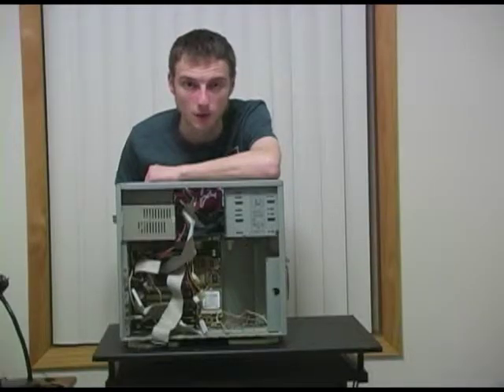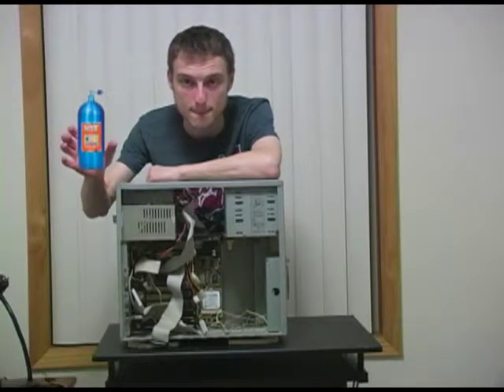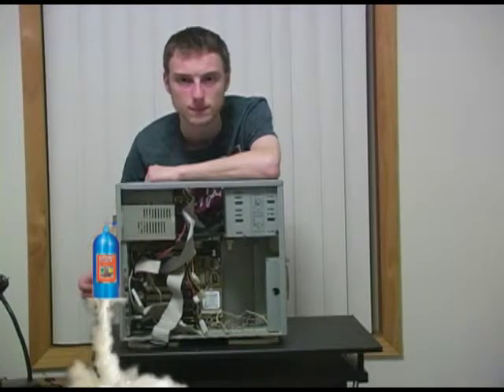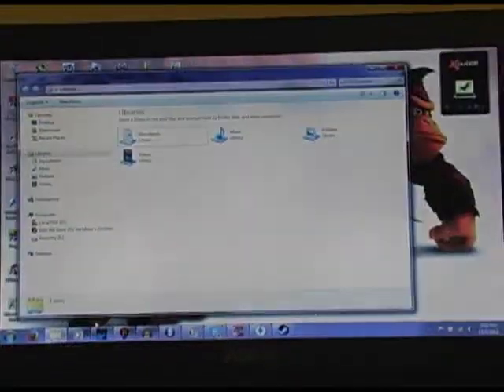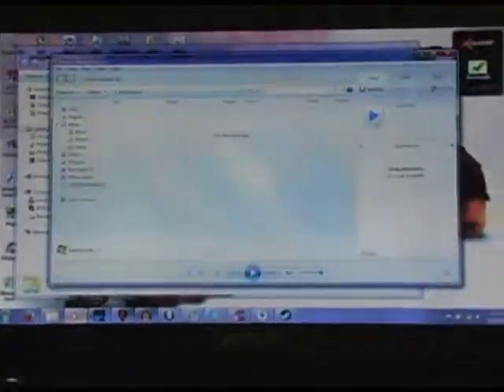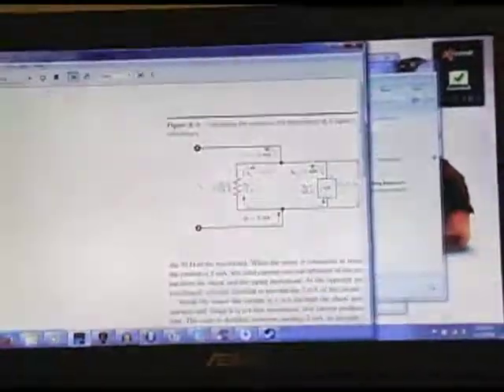For the final step, all you have to do is add some nitrous oxide. There you go, 8 easy steps to get your computer running faster.